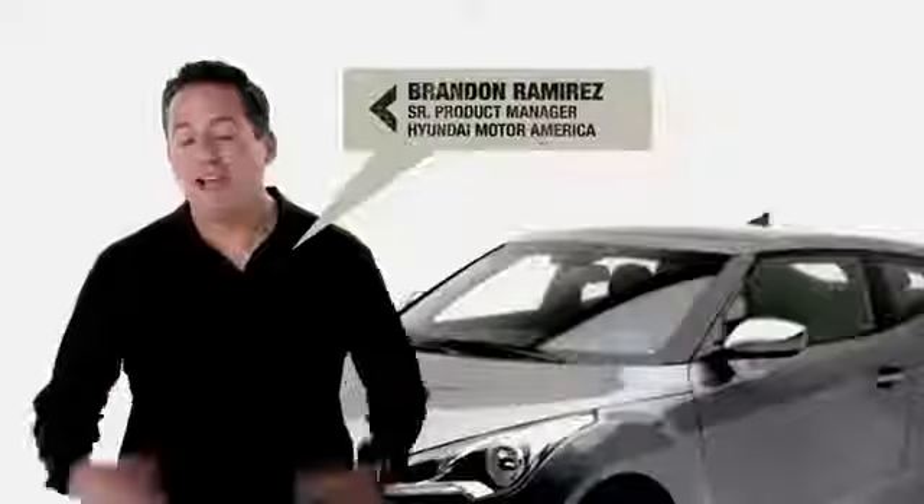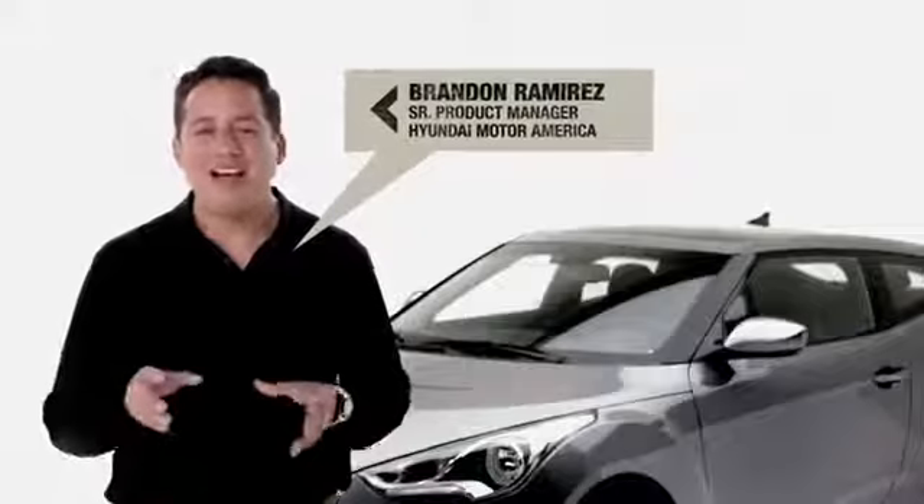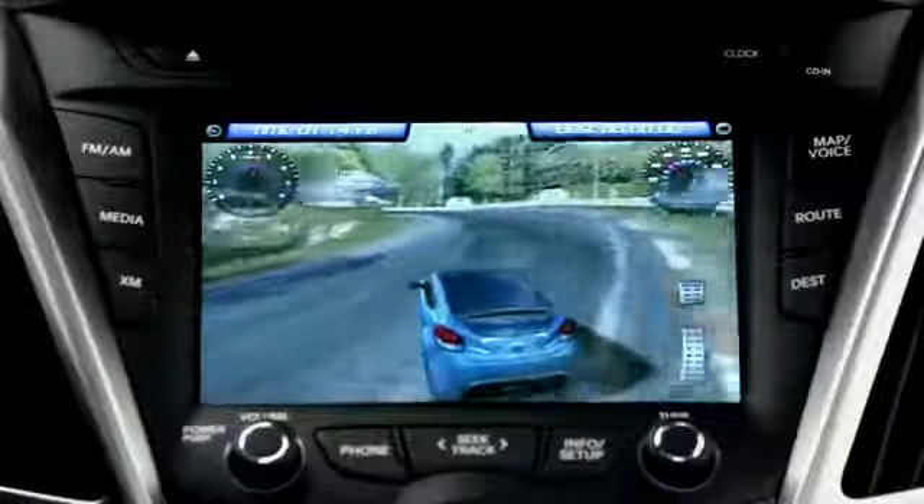You've never seen a car like this before. Veloster is an all-new vehicle that combines technology, style, and entertainment.